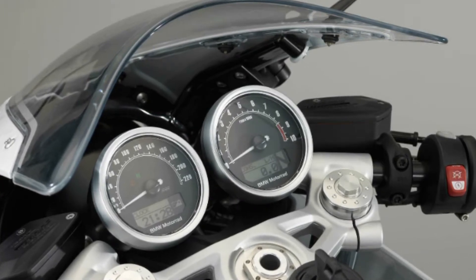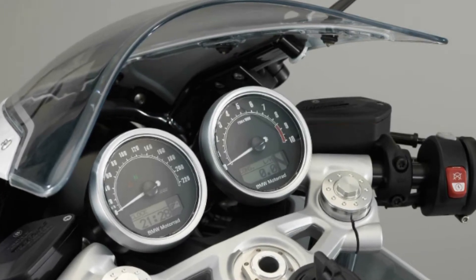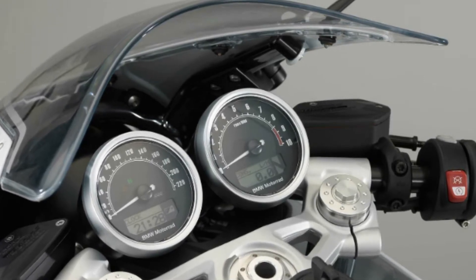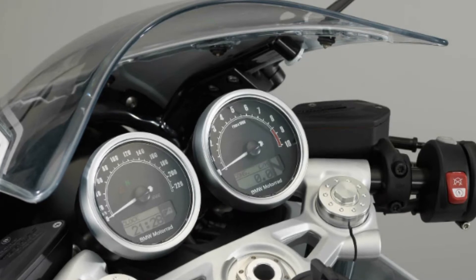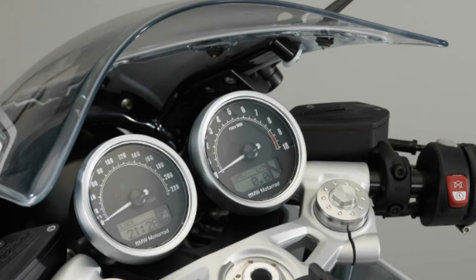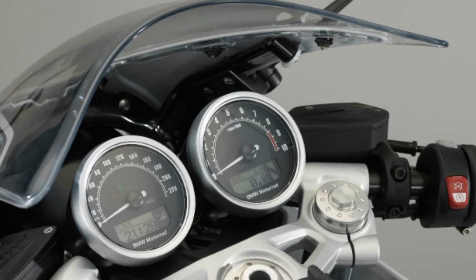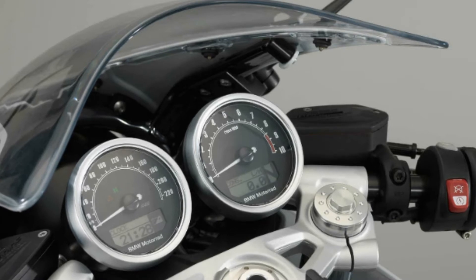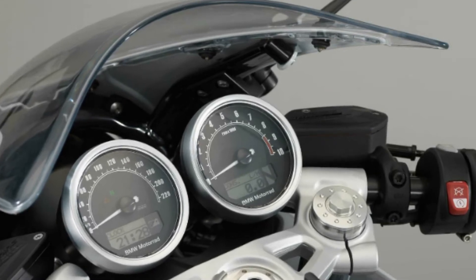Yet the R9T Racer has all the components of a modern-day motorcycle, including BMW's automatic stability control and anti-lock brakes. Nevertheless, the BMW R9T Racer will be priced below the R9T's over-18-lakh price tag. The R9T Racer will be more of a style-oriented bike in the Motrad lineup.